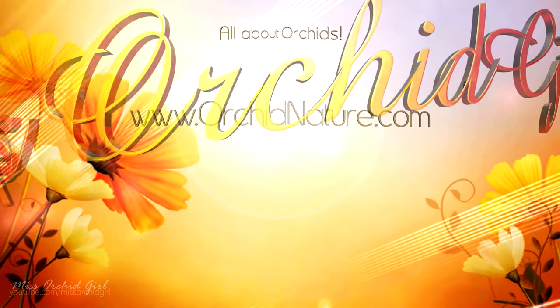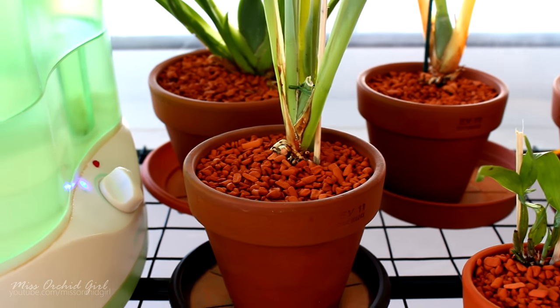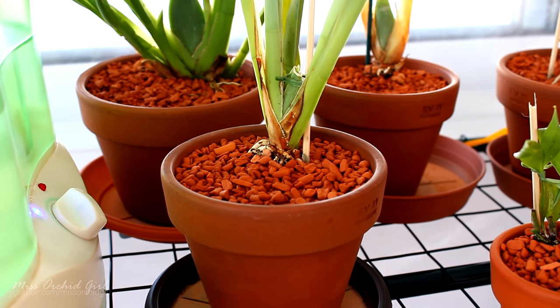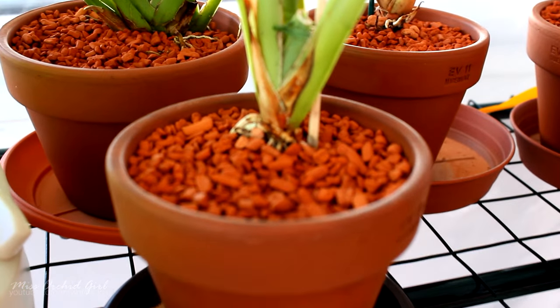Hey guys, it's Danny. So this month I received quite a few more letters from you guys, so let's recap. At the beginning we received from Ana Maria some miltoniopsis and a Nelly Isler — I actually asked Anna to get them for me because I don't seem to find too many miltoniopsis around here.